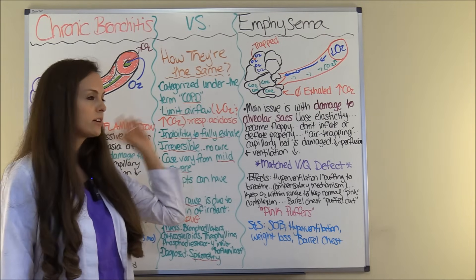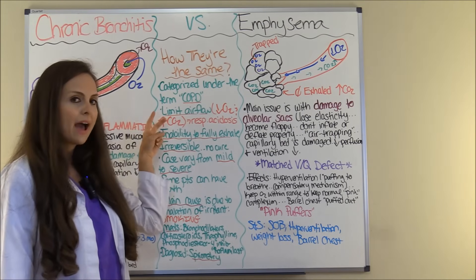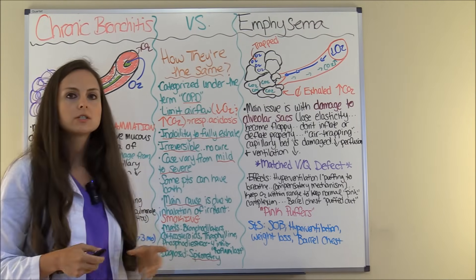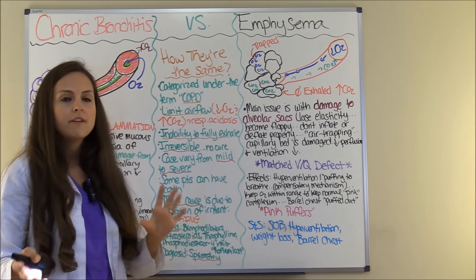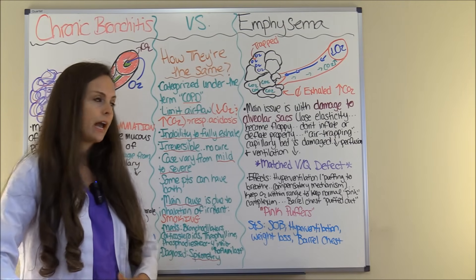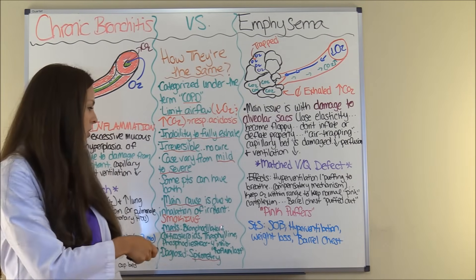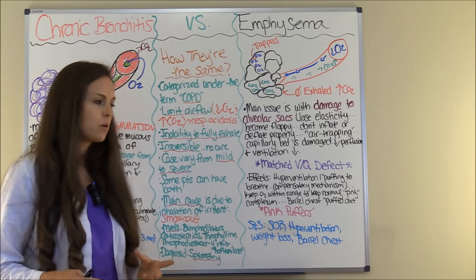Their pathophysiology differs in how the body responds to what is going on. These two conditions are irreversible — there is no cure. Cases vary from patient to patient; some patients can have a very mild case, some a very severe case, and some patients can have a mixture of both conditions. The main cause is usually due to inhalation of some type of irritant, such as smoking.